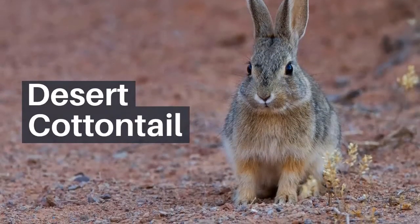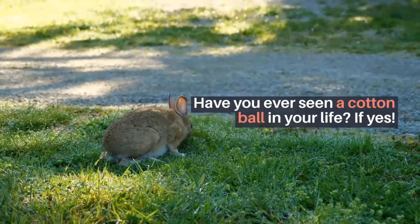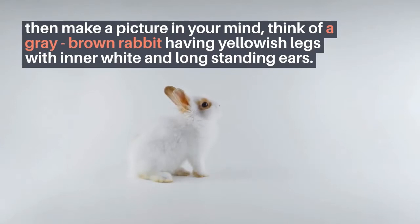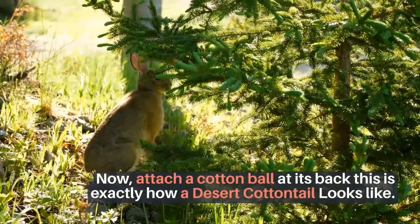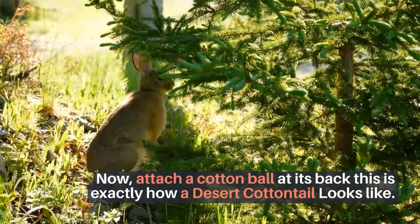Desert Cottontail. Have you ever seen a cotton ball in your life? If yes, then make a picture in your mind: think of a grey-brown rabbit having yellowish legs with a white tail and long standing ears. Now attach a cotton ball at its back — this is exactly how a Desert Cottontail looks like.